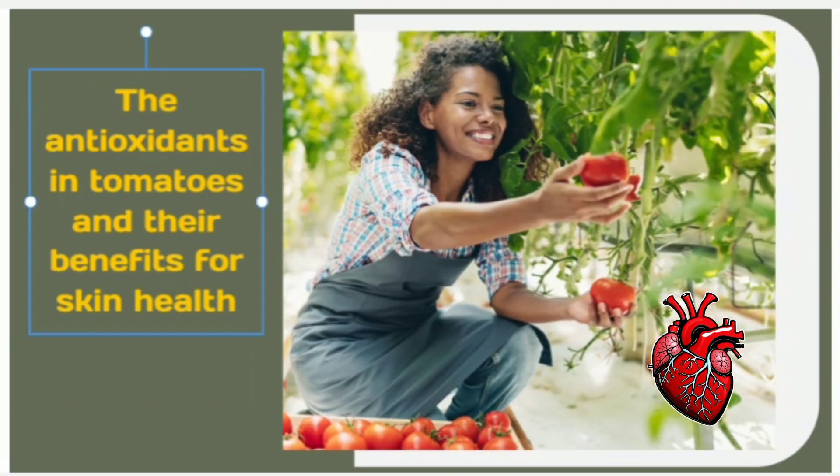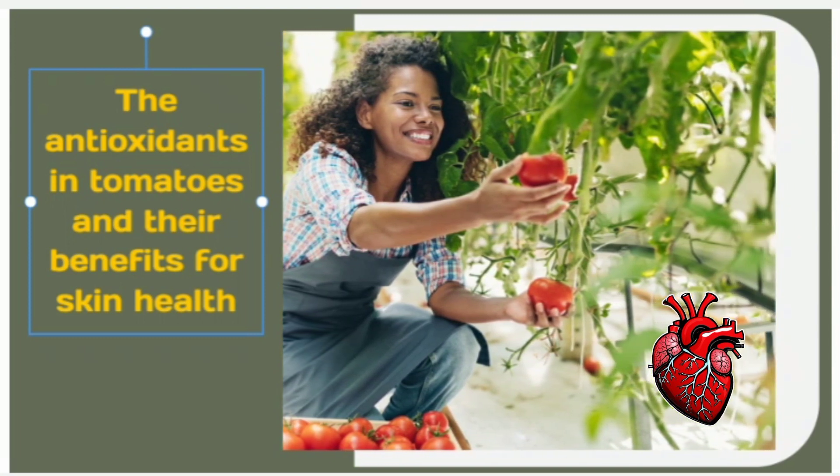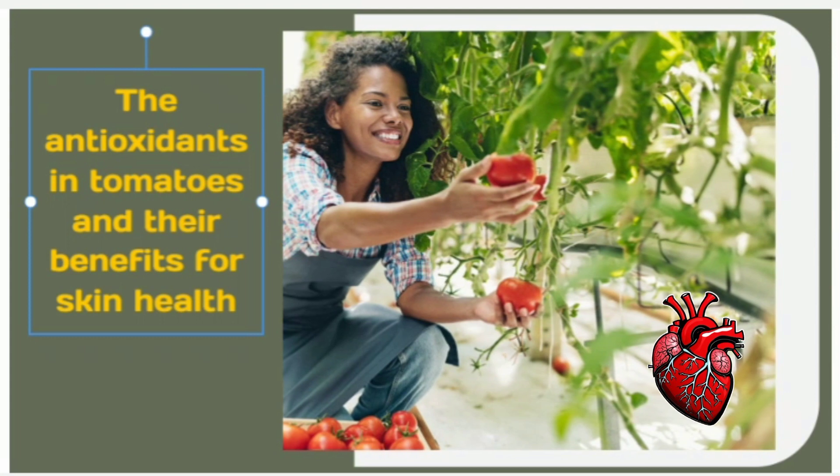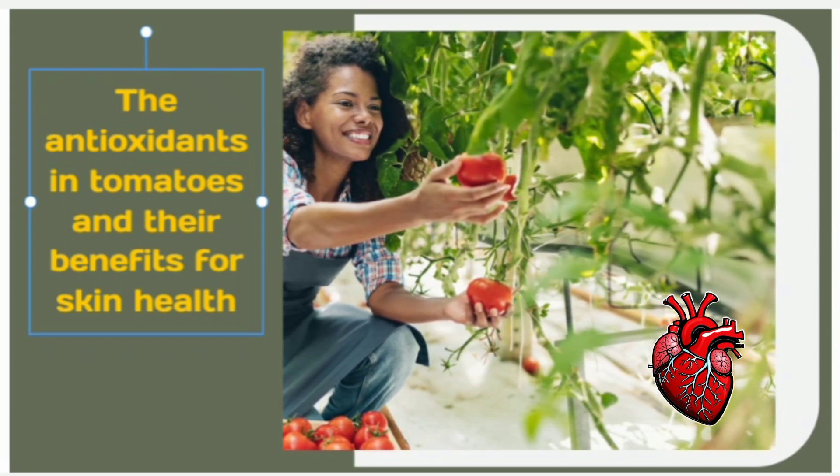Tomatoes also contain a treasure trove of minerals and antioxidants like lycopene, beta-carotene, and lutein. These compounds work synergistically to protect your skin from sun damage, improve skin texture, and even out skin tone.